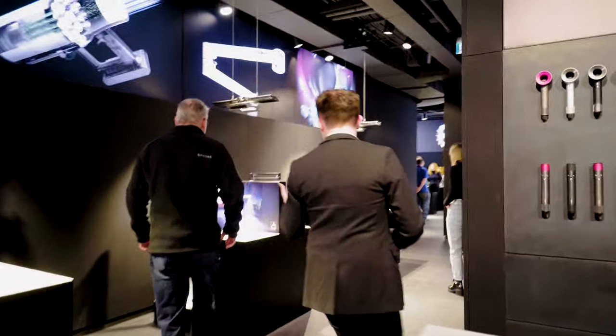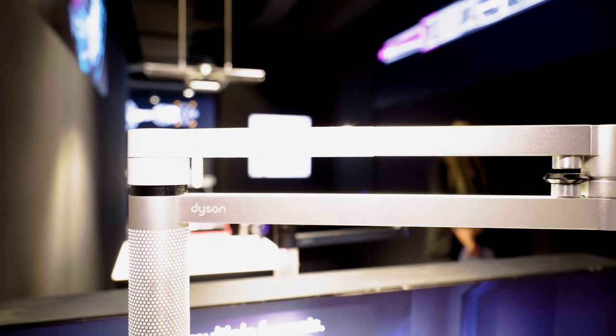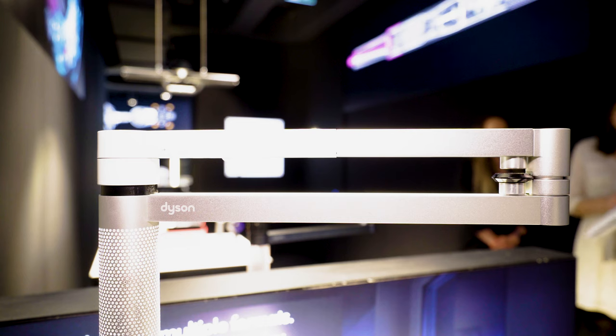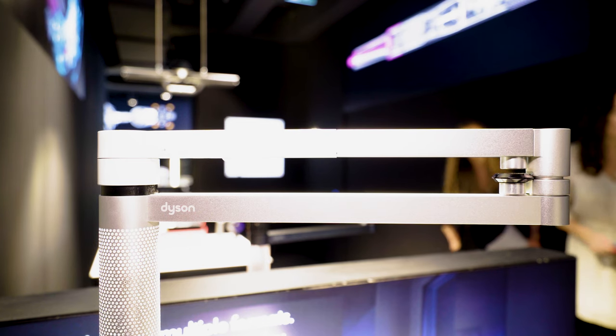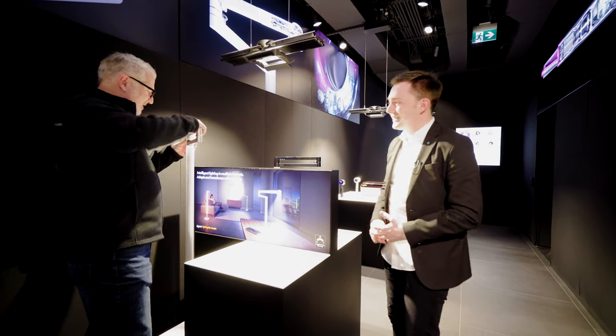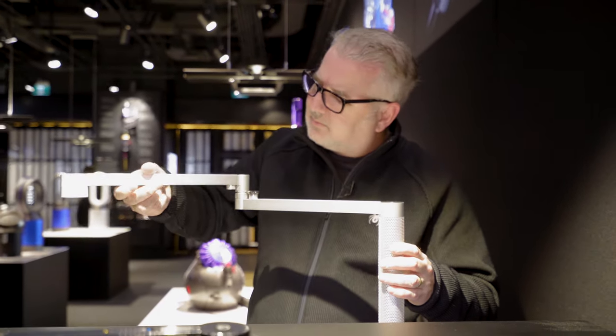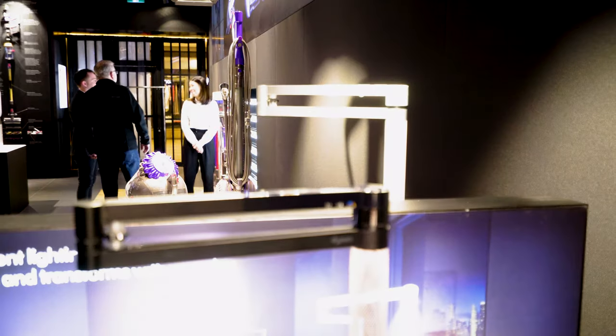New lights — launched just today. This is the Dyson Light Cycle Morph, which is our new task floor light. Light Cycle like Tron? Just like Tron. These are beautiful. You've got the taller floor version and also the desk lamp version as well.